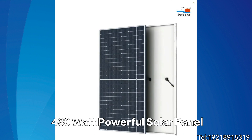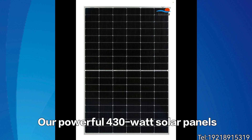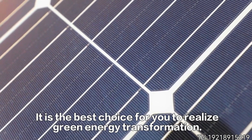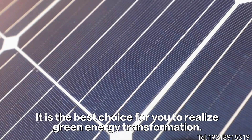Lee and Group's 430W powerful solar panel has opened a new era of green energy for you. Our powerful 430W solar panels not only have high efficiency and high stability, but are also easy to install and maintain — the best choice for you to realize green energy transformation.